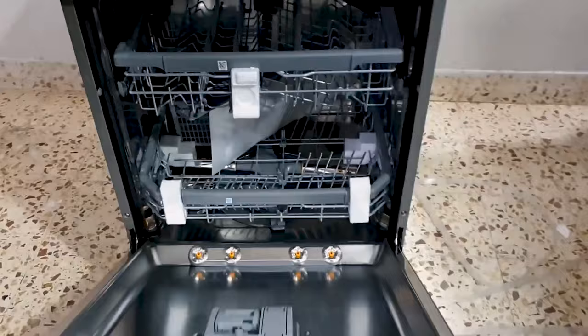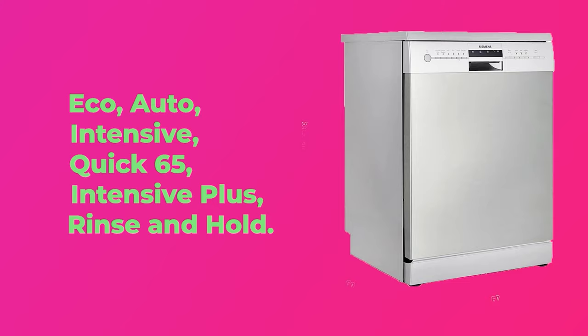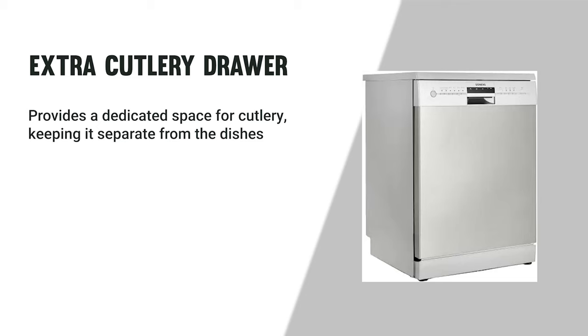Halfway through our list is the Siemens SN26L8001i freestanding dishwasher. What caught our eye is its six wash programs — Eco, Auto, Intensive, Quick 65, Intensive Plus, Rinse and Hold, and Glass Care — along with a VarioSpeed function that reduces wash time by up to 66% without compromising cleaning performance, and an extra cutlery drawer providing dedicated space for cutlery.